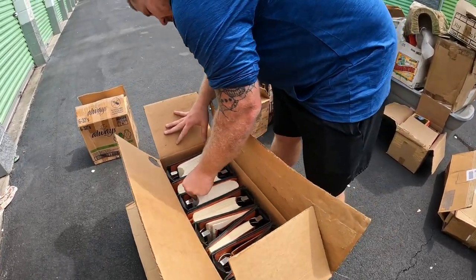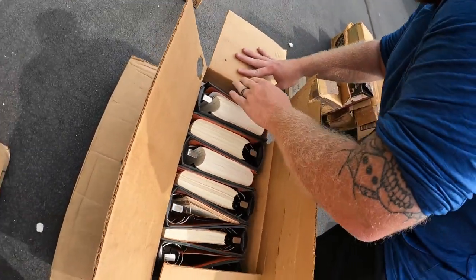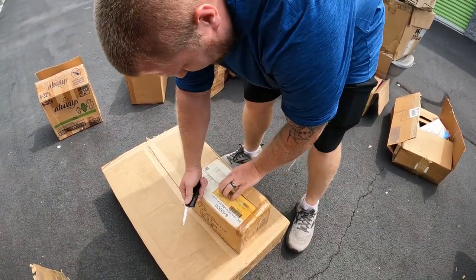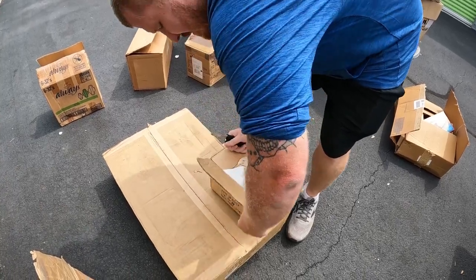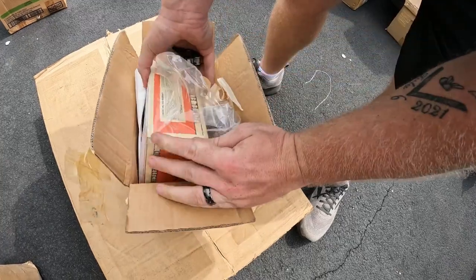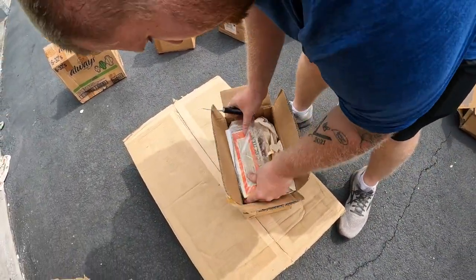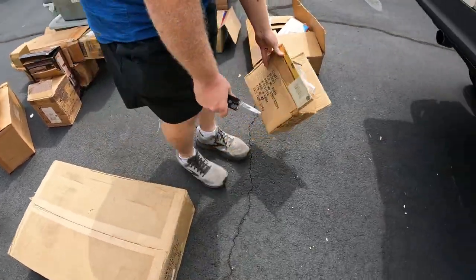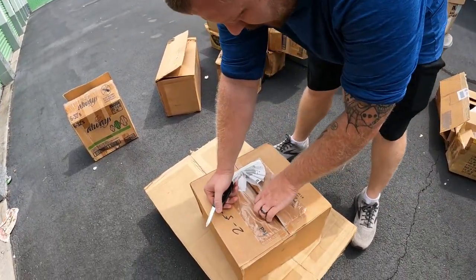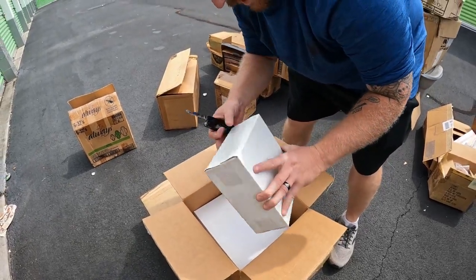That's why they're heavy — because there's tons of books. They are standard federal tax reporter books. I don't know if there's any money in that, but that's not going with us today. Let me see about this bad boy right here. I think there's just one thing in there — yeah, one little box. It says operating track maintenance car, 6-18406, appears to be new in box. That'll go to somebody right there. It's supposed to hit 100 degrees around 2 o'clock, but we'll be gone before then — yeah, by noon.